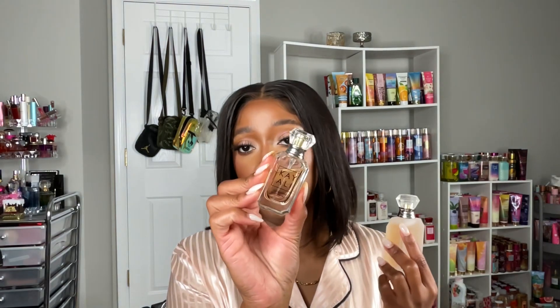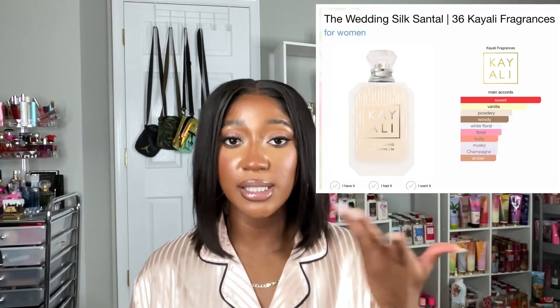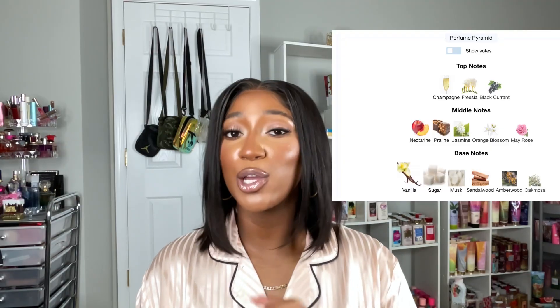And here is the mini of the Velvet Santal — y'all can see I have been using this one. I've actually been using this one a little bit more than the Silk Santal because I had to really get my thoughts together on it. The Silk Santal was an instant love — like, first spray, it was an instant love — so I didn't really need to get my thoughts together too much on that one. This is a 50 ml bottle, and I'll put the scent notes right here so you guys can see the breakdown of this fragrance.